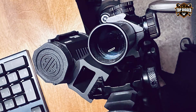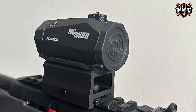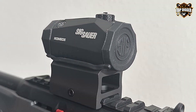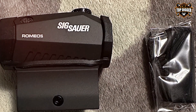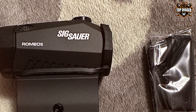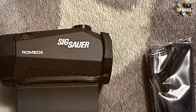Quality-wise, the Romeo 5 is unmatched. It features a crisp, clear 2 MOA red dot that offers unbeatable accuracy, allowing for quick target acquisition no matter the scenario. The sight's MOTAC — motion-activated illumination system — conserves battery life by powering down when not in use and instantly activates when movement is detected, ensuring you're always ready.